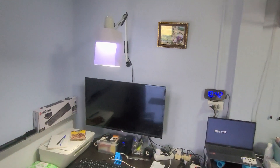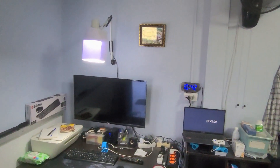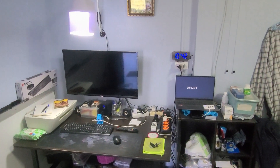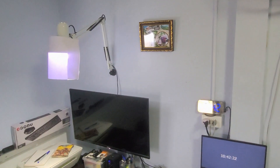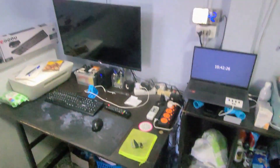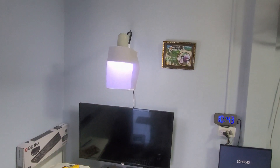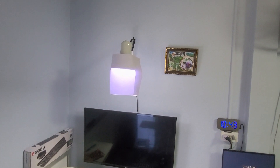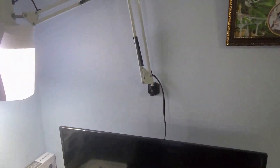Some of you eagle-eyed viewers might have noticed I had a bit of a makeshift lamp here in the last video. Unfortunately, I'd left my desk lamp at the house and forgotten it — it's too dark in this corner otherwise. I like a desk lamp over my keyboard and desk. I went and fetched it the other day and I finally mounted it on the wall.